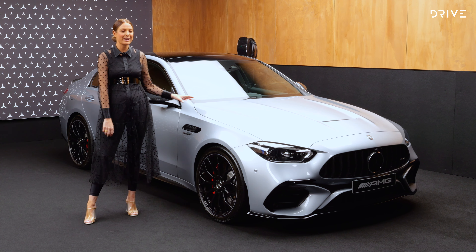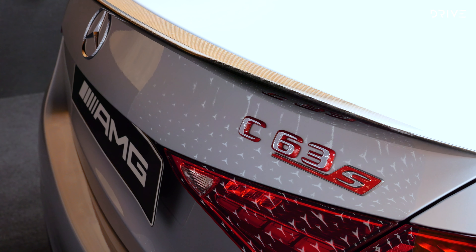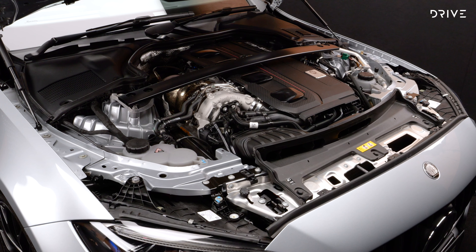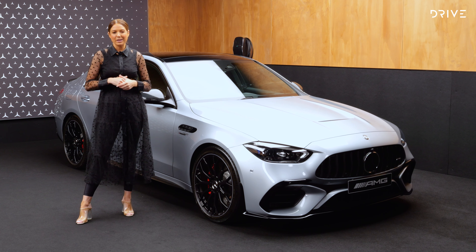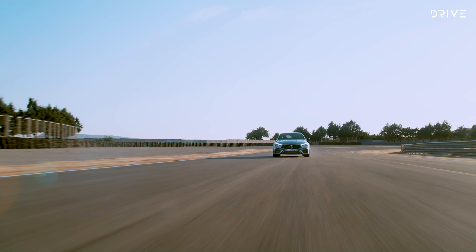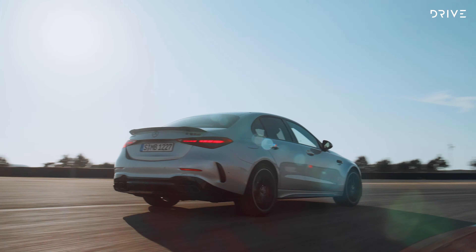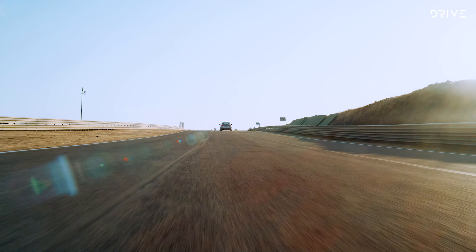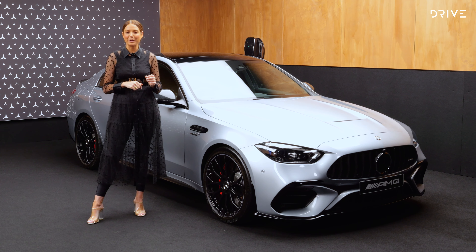Some fast facts: it's around $20,000 more expensive than its predecessor, starting around $190,000 plus on-road costs. It has a 2-litre turbocharged four-cylinder petrol engine, an electric motor, and a 6.1-kilowatt-hour battery pack, giving around 15 kilometres of driving range. Combined: 500 kilowatts of power and 1,020 newton metres of torque — actually the most powerful four-cylinder in the world.